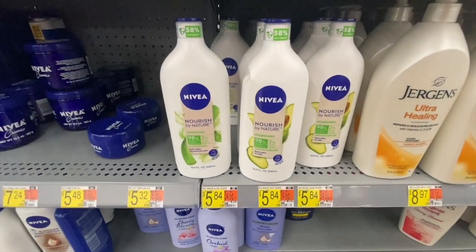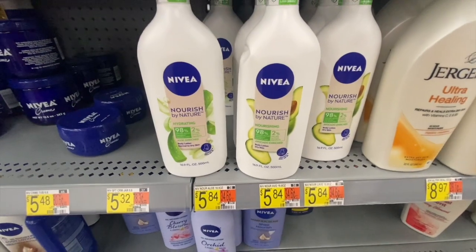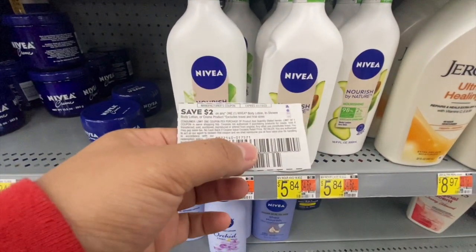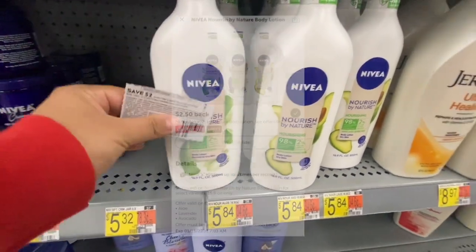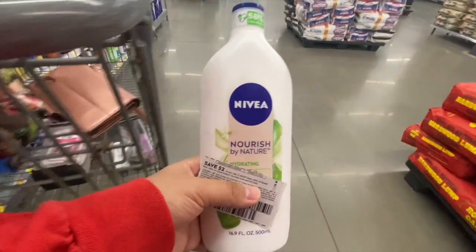Next I'm picking up this Nivea Nourish by Nature lotion for five dollars and 84 cents. I'm using one two-dollar-off-one manufacturing coupon from the One Two Save insert, leaving three dollars and 84 cents to pay in store. Ibotta has a two dollar and 50 cent rebate, making the final cost just a dollar 34.